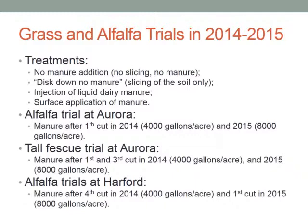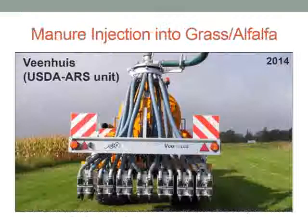At the alfalfa trial in Aurora, we applied manure after first cutting in 2014 at 4,000 gallons per acre, and also after first cut in 2015 at 8,000 gallons per acre — two production years with once-a-year applications after first cutting. For the tall fescue trial, manure was applied after first and third cutting in 2014 at 4,000 gallons, and in 2015 after first and third cut at 8,000 gallons. At the Hartford location, manure was applied after fourth cutting in 2014 at 4,000 gallons and after first cut in 2015 at 8,000 gallons.